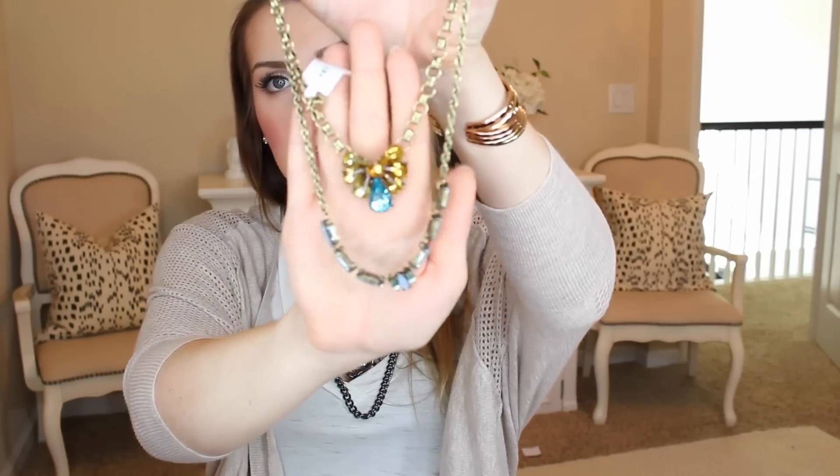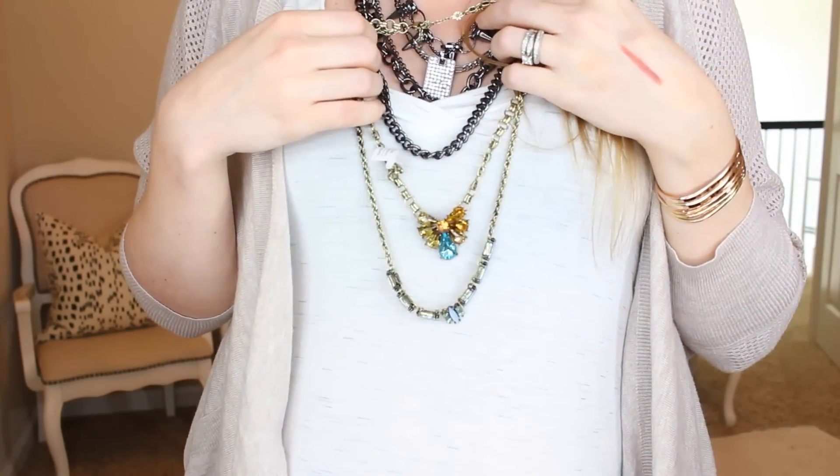A lot of these chunky jeweled statement necklaces — to keep them looking fresh and current for fall, I really like ones that look a little more tough or have some layering to them. I thought this one was pretty because the hardware has an aged look, and it's a teal blue and amber colored combo. It's one necklace but it looks like two different things — it'll sit up higher and you can see how it'll lay. Really pretty — I just thought that was really nice.